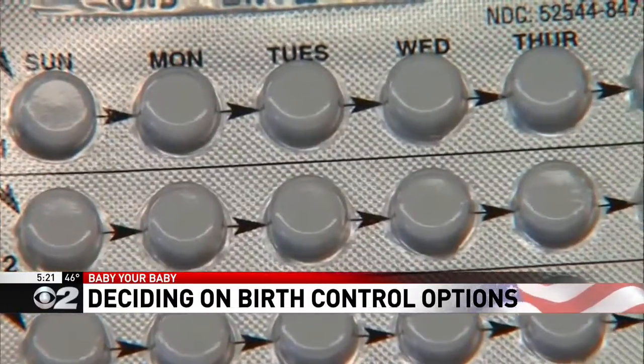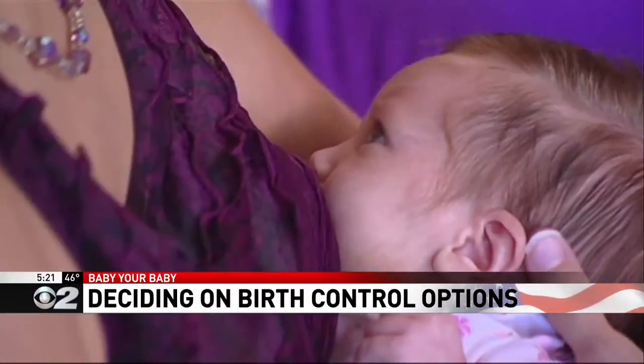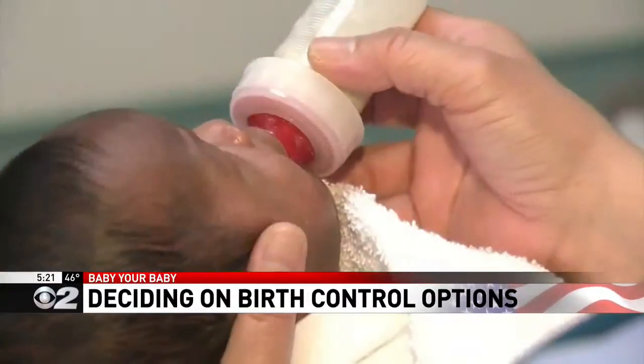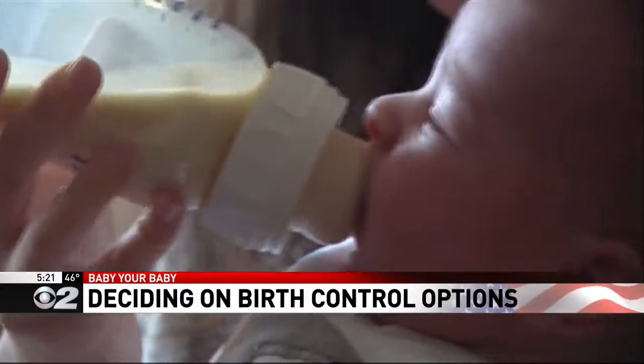All serious complications are well less than 1%. Women who are breastfeeding also need to choose carefully. The birth control patch, the pill, or the NuvaRing are not good options because the estrogen component can decrease breast milk production. Better options for breastfeeding moms include the mini pill, an IUD, or the arm implant.